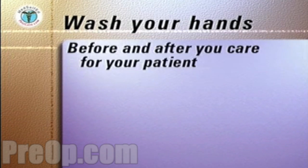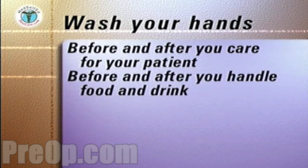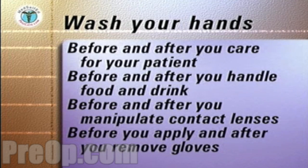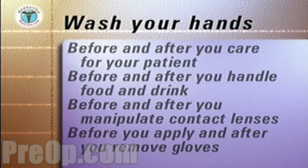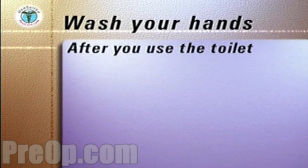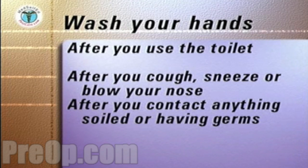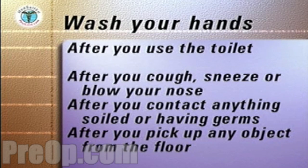You must carefully wash and dry your hands before and after each time you care for your family member or patient, before and after you handle your patient's and your own food and drink, before and after you manipulate any contact lenses, before you apply and after you remove gloves, after you use the toilet, after you cough, sneeze, or blow your nose, after contact with anything that could be soiled or have germs on it, and after you pick up any object from the floor.